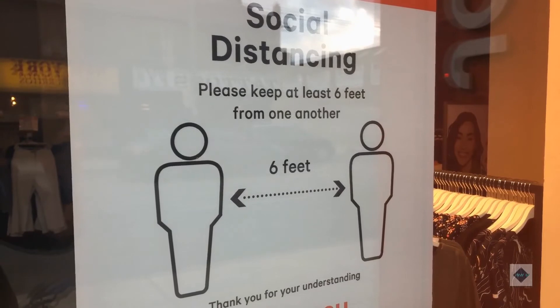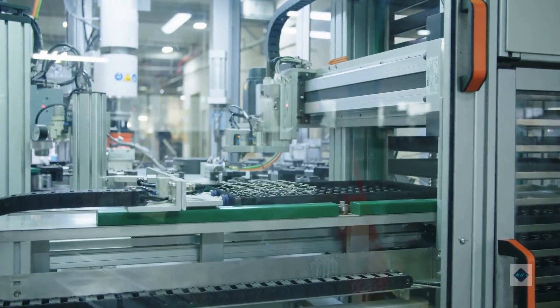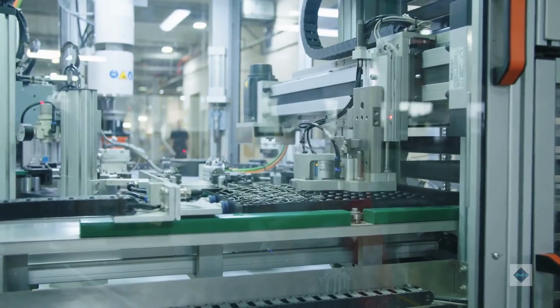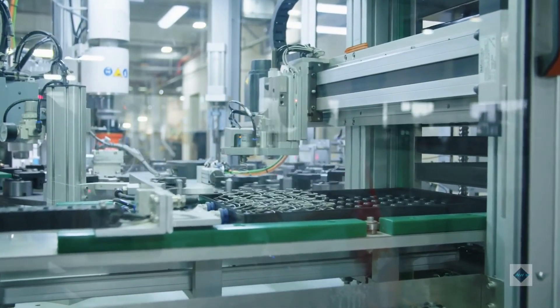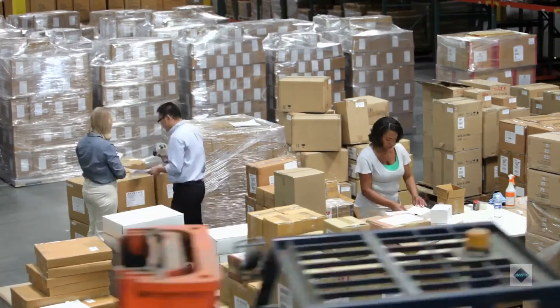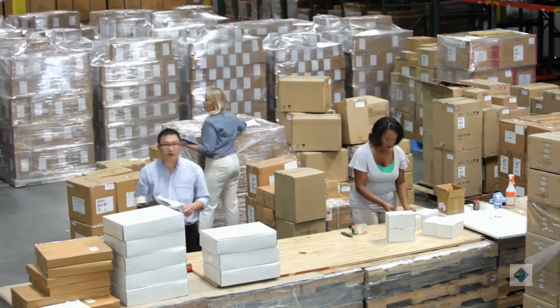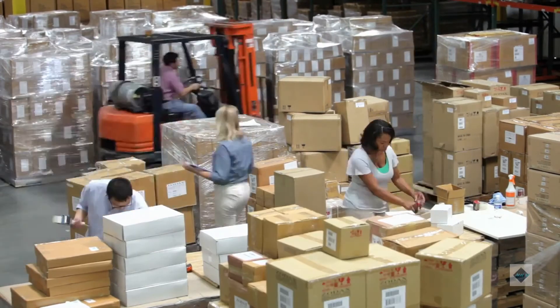Odena also says more automated fulfillment centers offer improved measures to protect worker health and safety, such as ergonomic stations where goods are brought to workers for specialized tasks and increased social distancing. Rather than reducing the number of people employed in a warehouse, he says, ultimately what you want is a system with people working in roles like quality control, overseeing the robots.